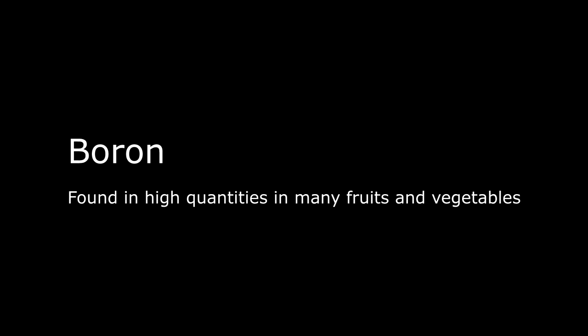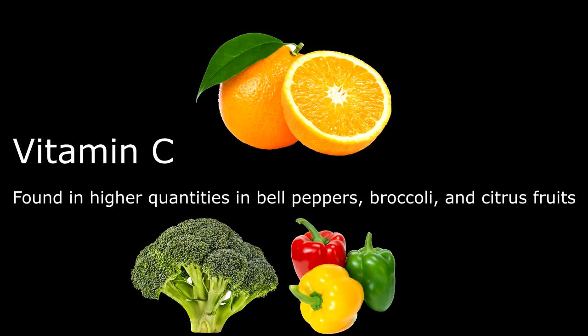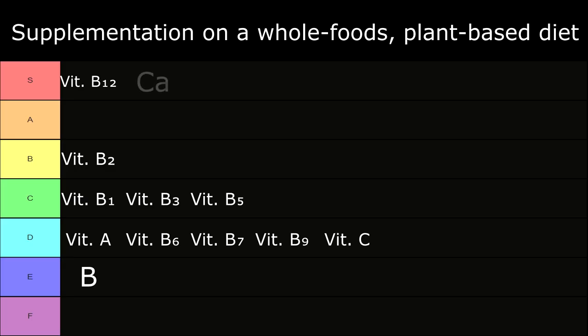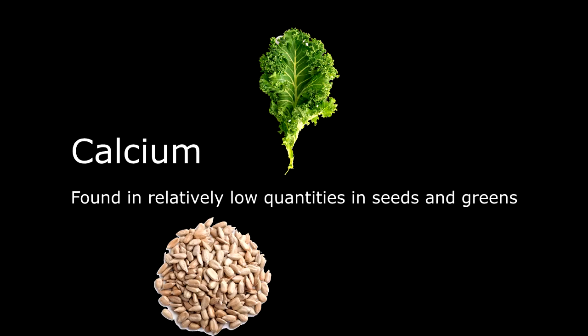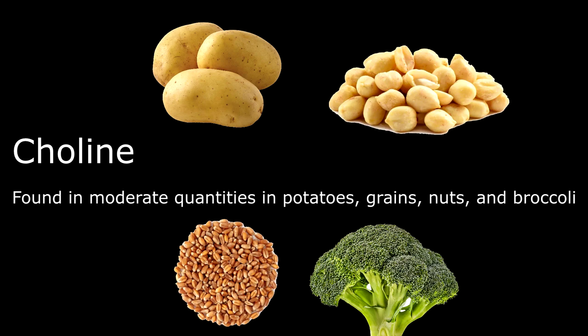In E tier: Boron, found in high quantities in many fruits and vegetables. In D tier: Vitamin C, found in higher quantities in bell peppers, broccoli, and citrus fruits. In S tier: Calcium, found in relatively low quantities in seeds and greens. However, typically reaching a sufficient daily value of calcium requires a lot of calories, thus it's reasonable to take a minority percentage daily value calcium supplement.